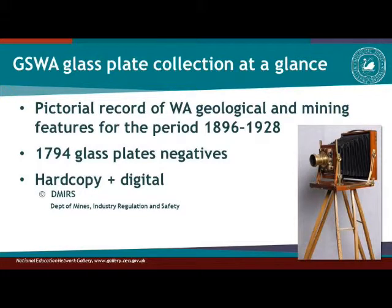What is the glass plate negative collection? It's a record — a Victorian record of WA geology and mining — for a period that goes from 1896 to 1928, very much at the beginning of the history of the survey. There are nearly 1,800 glass plate negatives. They exist as negatives, but we also have some R-copy prints, and many of these images are now in digital format, though not all of them.